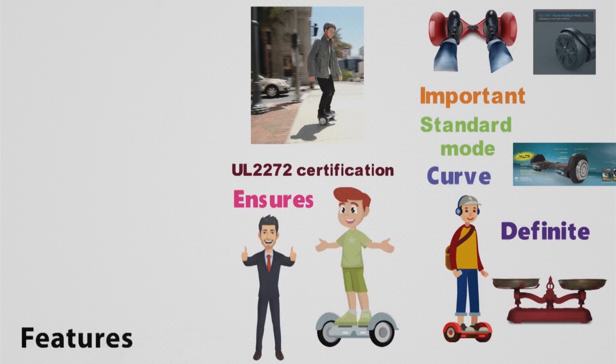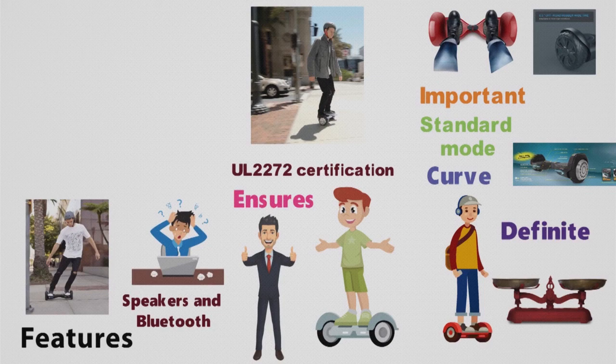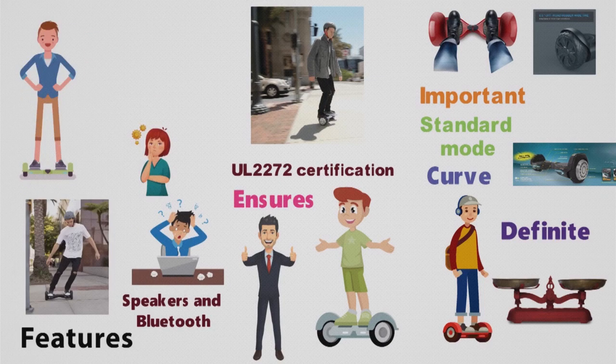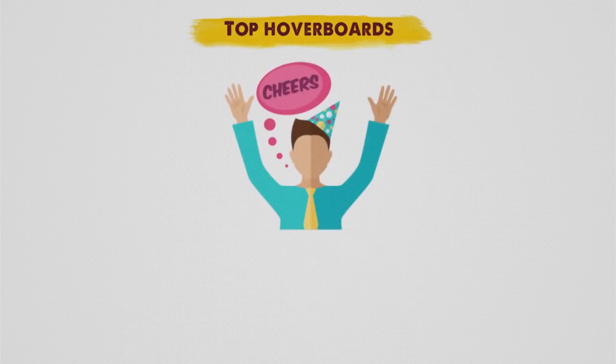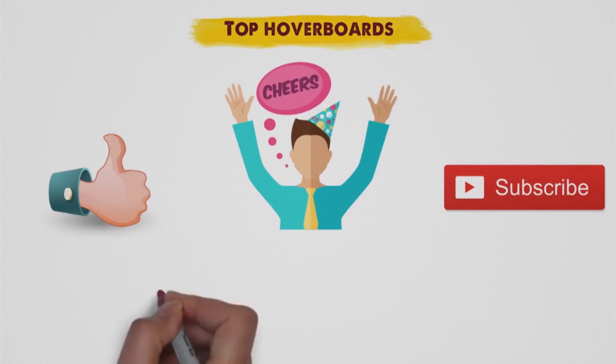A couple of features we would have loved to see on the Hover Trax 2.0 are speakers and Bluetooth connectivity. This is by no means a deal-breaker, but considering that other lower-end hoverboards do have these, we were expecting the Hover Trax to have them as well. So that sums up our top hoverboards — we hope you enjoyed. If you did, please leave a like on the video, and if you're new here, hit that subscribe button. Until next time, have a great day!